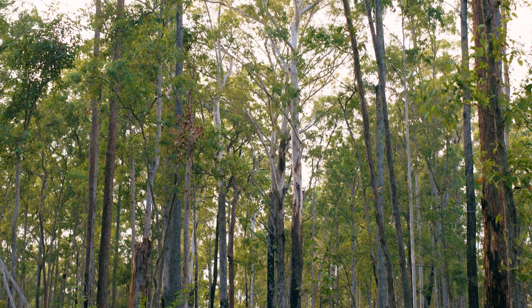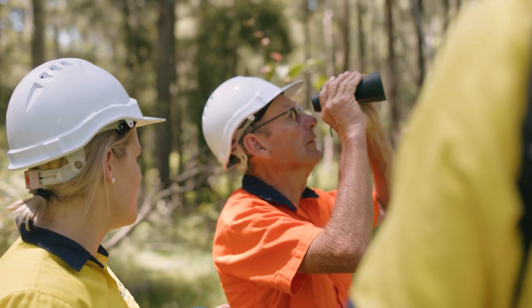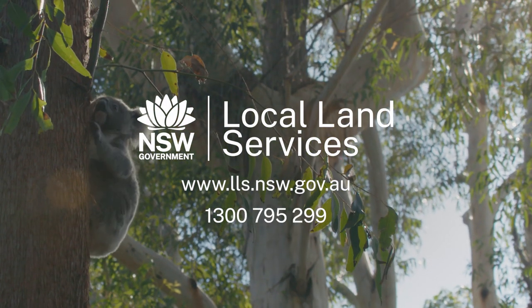Operations may only resume once a thorough search has been done and you're satisfied there are no koalas in the area. For more information and assistance, contact your local private native forestry officer at Local Land Services.